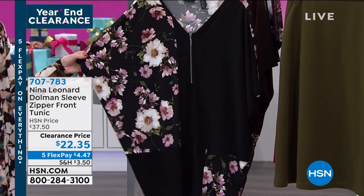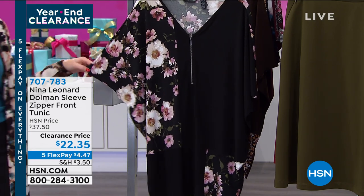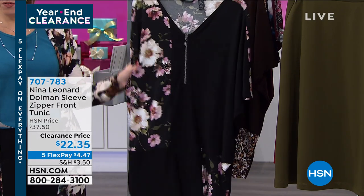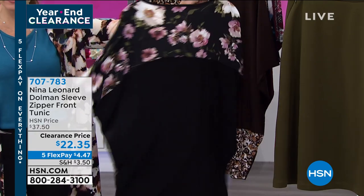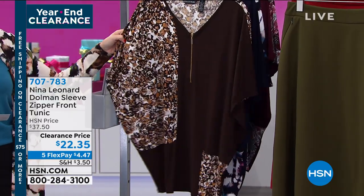I have only 90 left in this. I'm sold out in 2X, so I have extra small through 3X. This is also stretchy with 5% spandex and it is completely machine washable. We don't have a whole lot of time so I want to go through quickly.